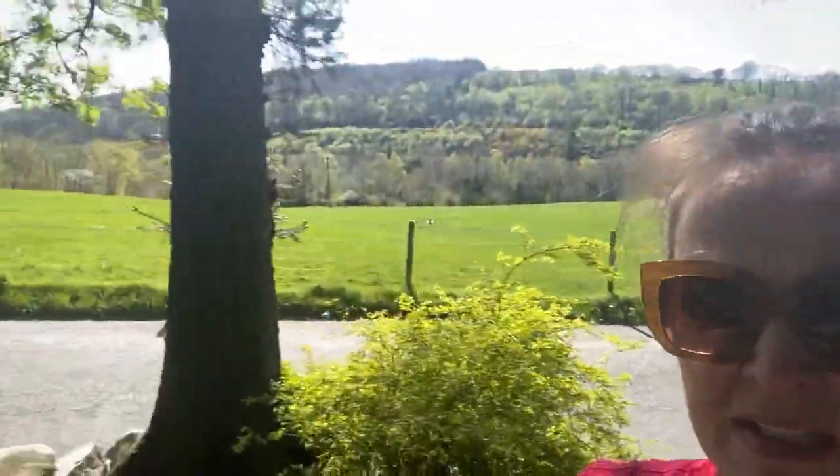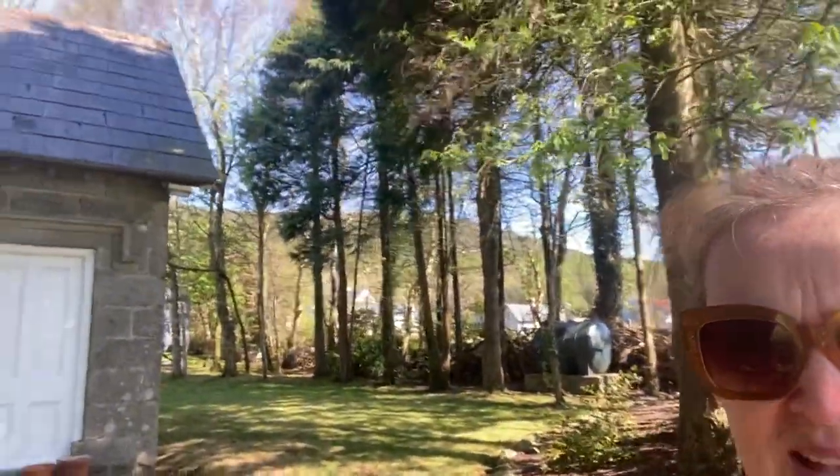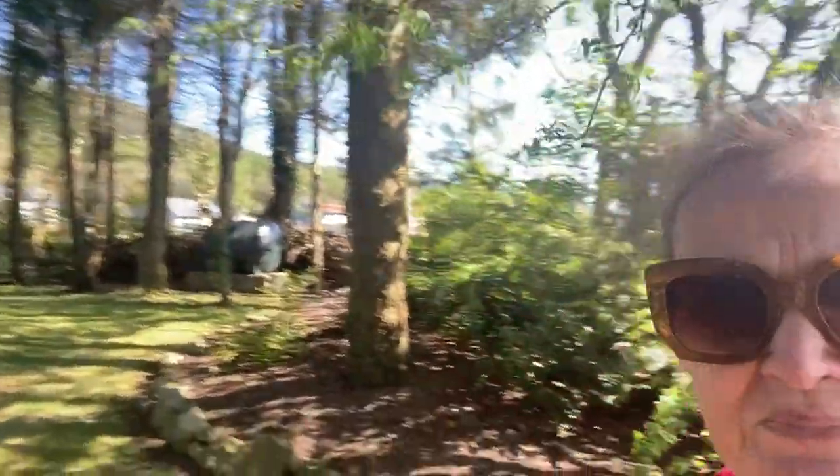There are birds singing everywhere here, it's just absolutely lovely. It's very mature tree planting as well, as you can see. This property is listed, and you can appreciate why because it's just such a gem. I'm going to go inside now — would you like to have a look? Let's see.